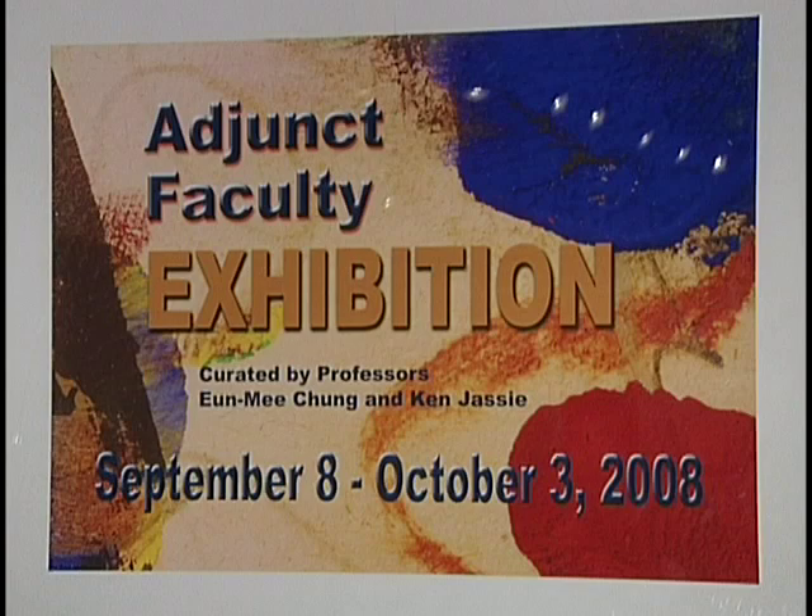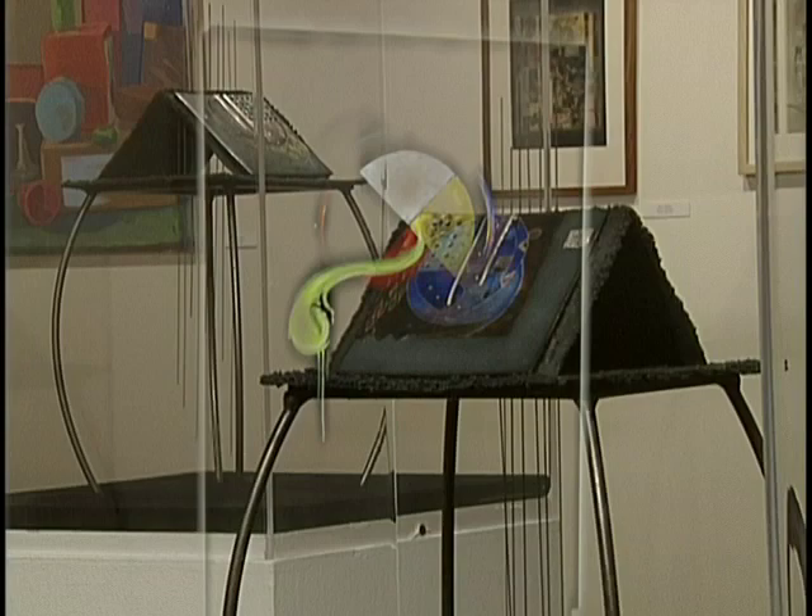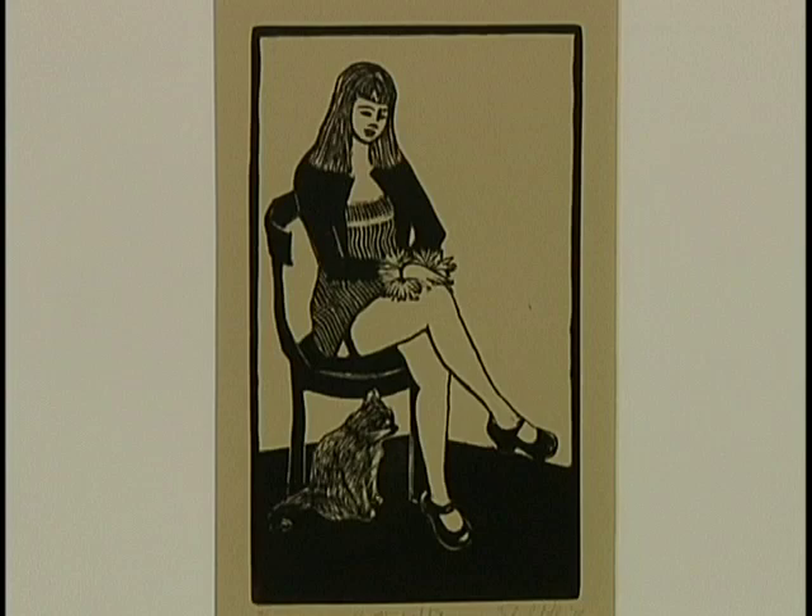Our current exhibition is the adjunct faculty show and it incorporates the work of all of our part-time faculty who play a very substantial role in this department. The genesis of the show is I invited our part-time faculty to submit works to the art show and roughly about two-thirds of them responded.